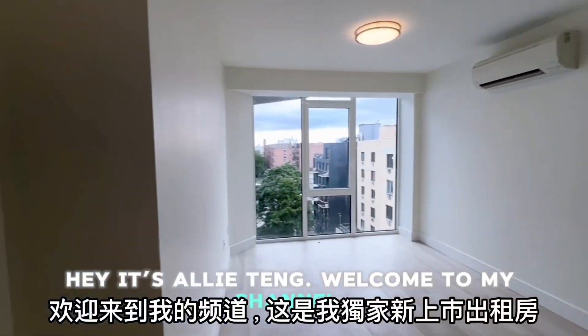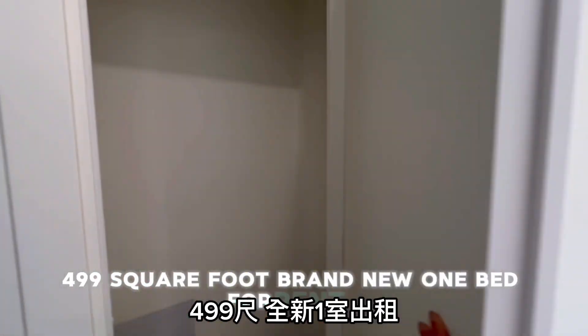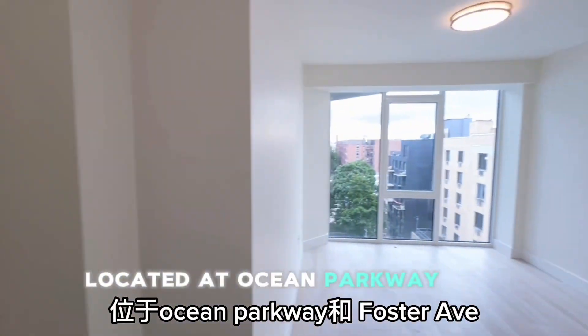Hey it's Allie Tang, welcome to my channel. Here is my new rental: a 499 square foot brand new one bed for rent, located at Ocean Parkway and Foster Avenue.